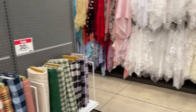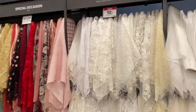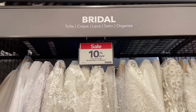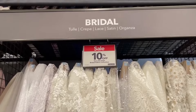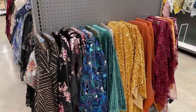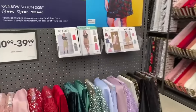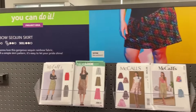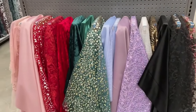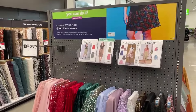They've got some flannels here and more wedding and special occasion fabrics. The cool thing is that now there's real organization — they actually have fabric names listed under categories. This is all bridal: tulle, crepe, lace, satin, organza — all labeled. They've also got a cute display for a rainbow sequins skirt with recommended patterns and a whole bunch of coordinating fabrics, all put together as an inspiration display that will likely change periodically.